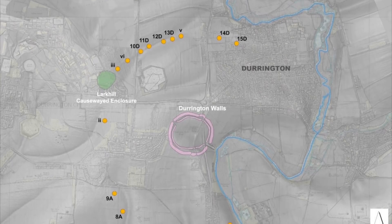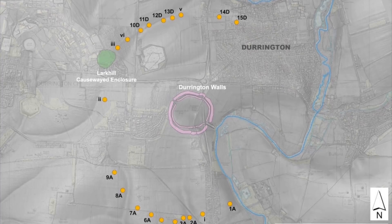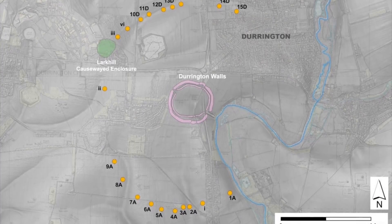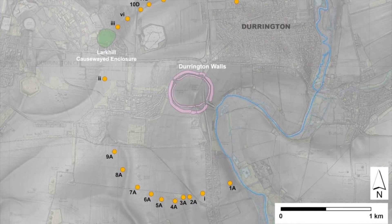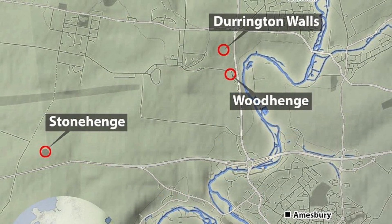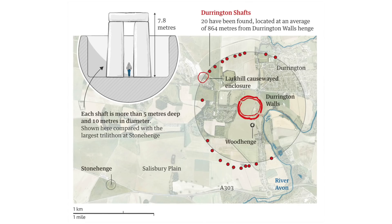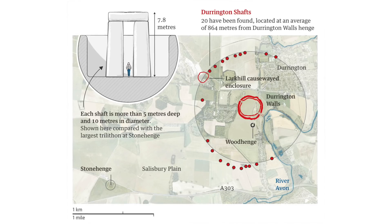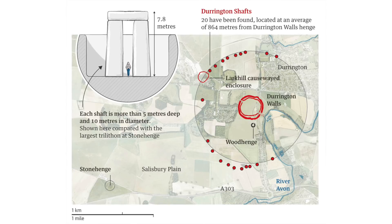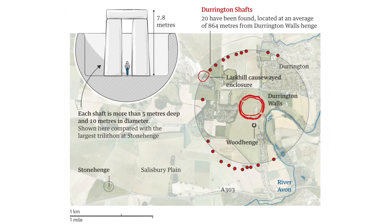Archaeologists have found a ring of prehistoric shafts dug thousands of years ago that is 1.2 miles or 2km wide, with the huge stone circle of Durrington Walls in the centre. Durrington Walls is located just 2 miles away from Stonehenge. The large shafts are 10m in diameter and 5m deep. Testing shows they are Neolithic in age, and they were dug more than 4,500 years ago.